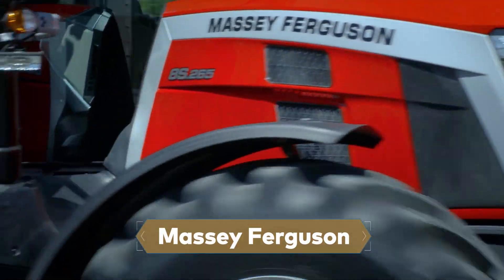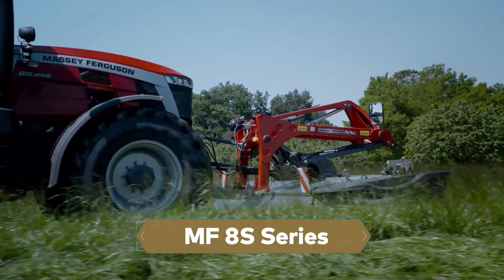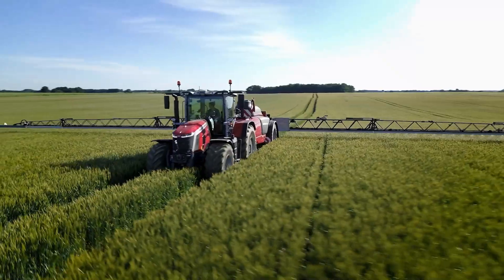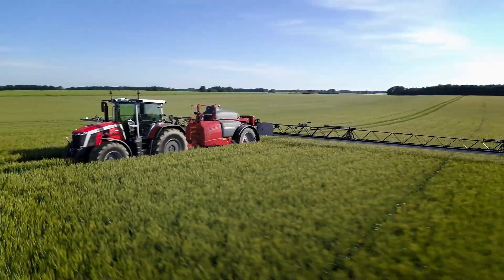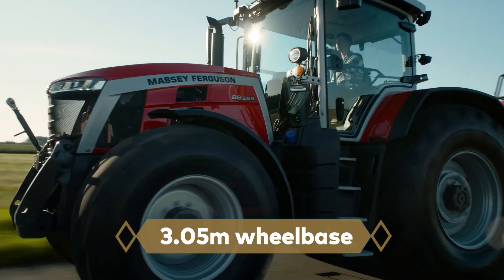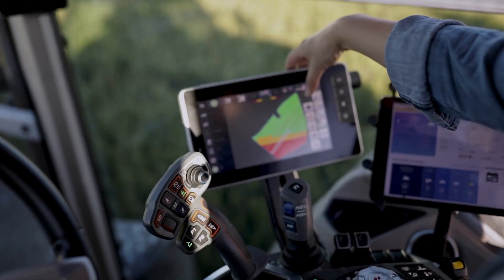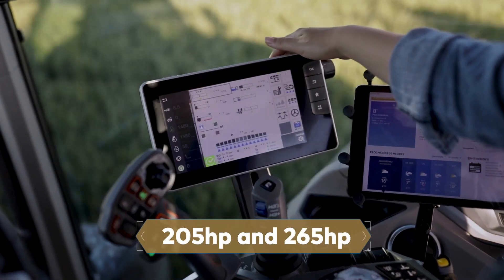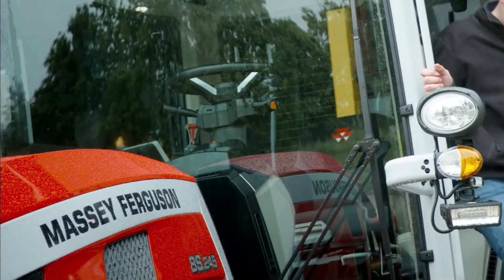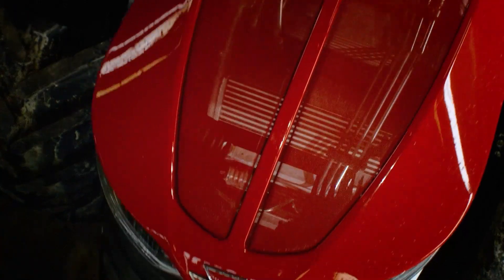In July 2020, Massey Ferguson unveiled four brand new tractor models as part of the MF-8S series. These tractors showcased an innovative Protect-U cab, engine configuration, and a striking neo-retro design. With a 3.05-meter wheelbase, they provided a maximum power range between 205 horsepower and 265 horsepower, with an extra 20 horsepower accessible through Engine Power Management, EPM.